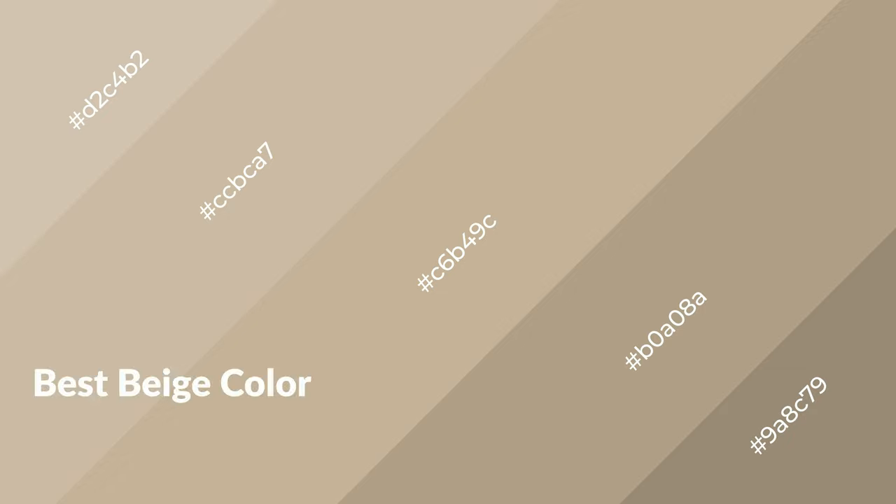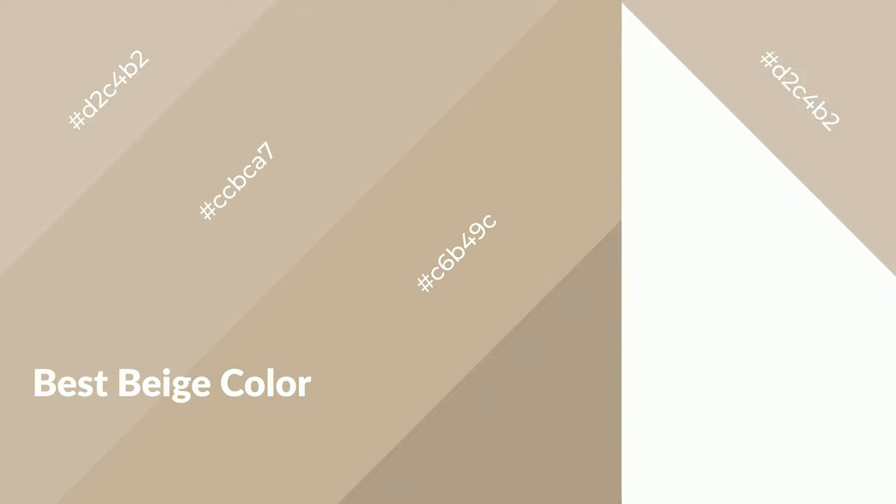Best beige is a warm color and it emits cozier and active emotions. Warm colors are symbols of warmth, fire, heat, and sunshine. It also evokes joy, passion, love, and even anger emotions. You can see them used in restaurants and gyms.